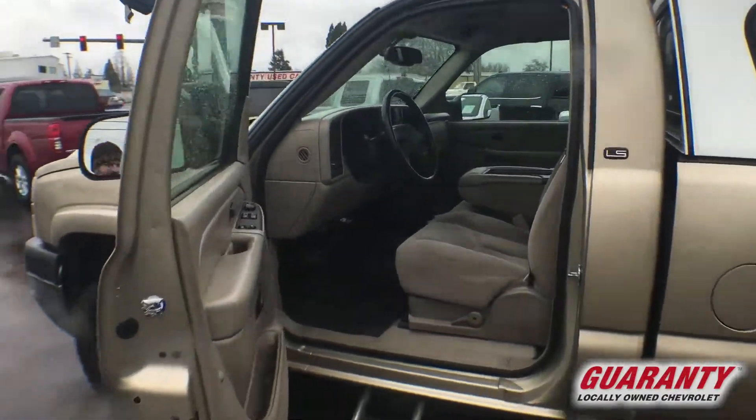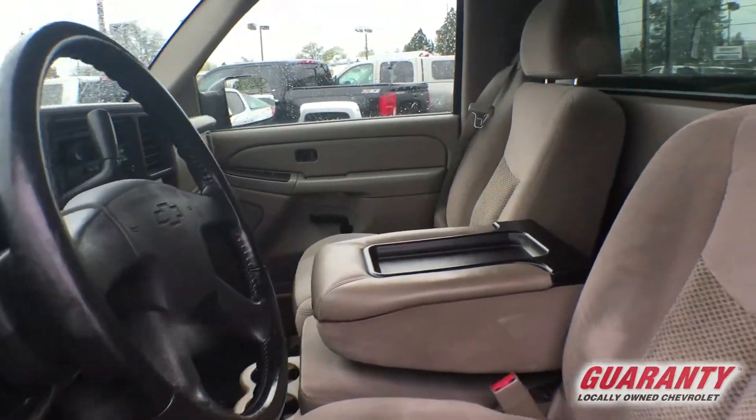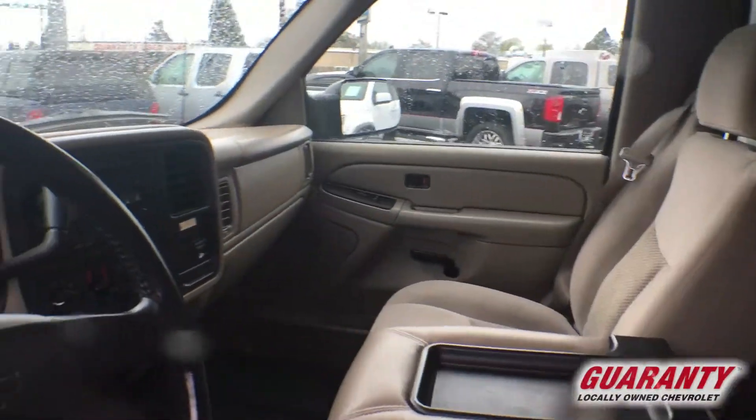Yes, this has 63,000 miles on it. Look at the interior — it's as if they didn't even sit in it when they drove it, which obviously they didn't drive it very much.